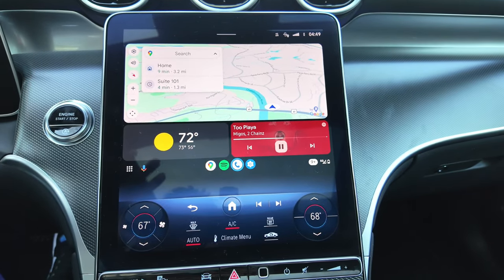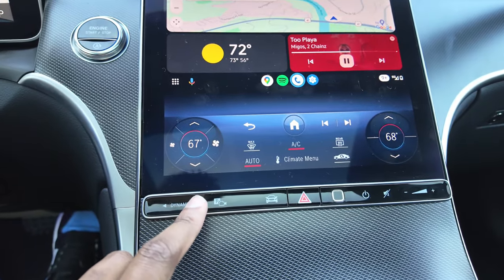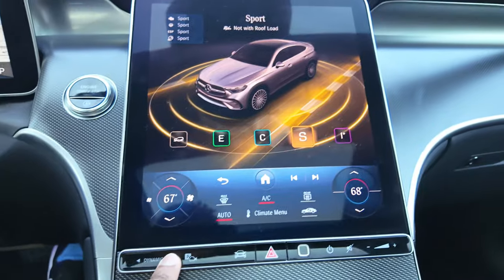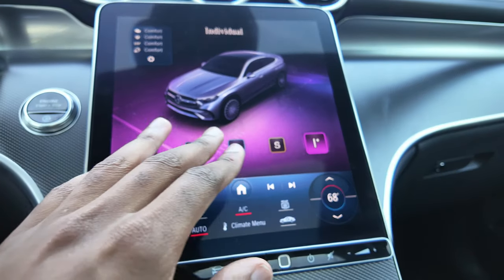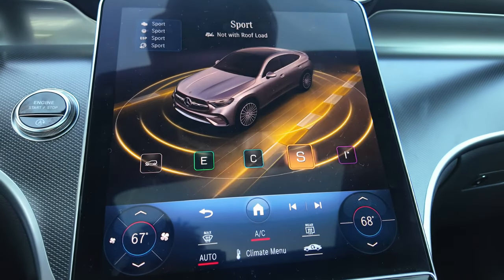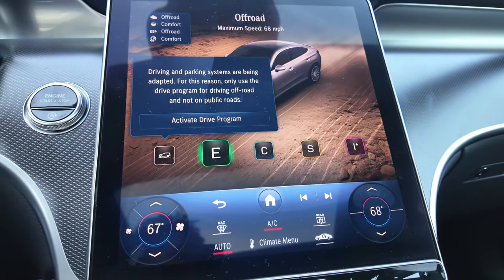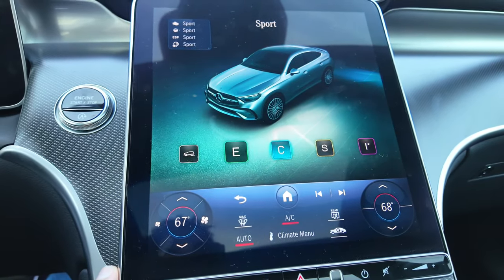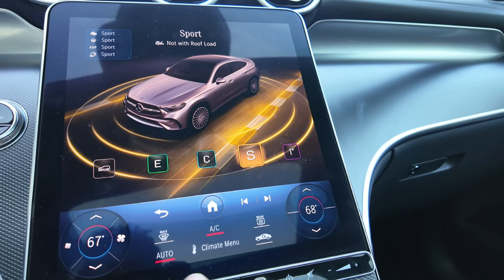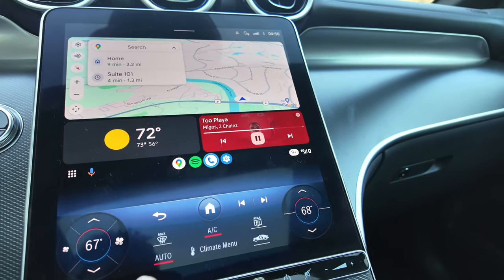On the bottom here you have your option to turn off automatic stop/start during traffic. You have an 11.9-inch infotainment screen with wireless Android Auto and Apple CarPlay. Just like on the steering wheel you have touch-sensitive buttons and you can control the different modes of the car — right now I'm in individual mode. You can also choose sport, comfort, eco, and off-road.